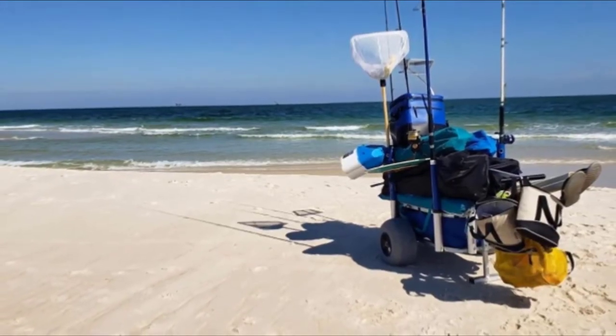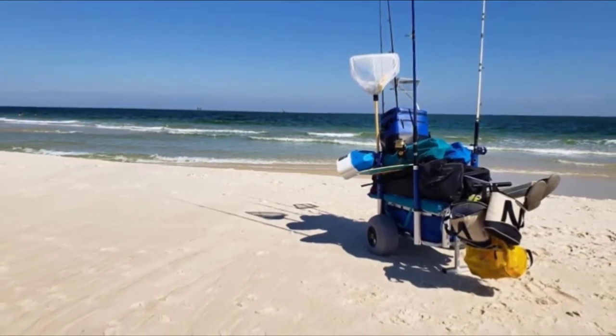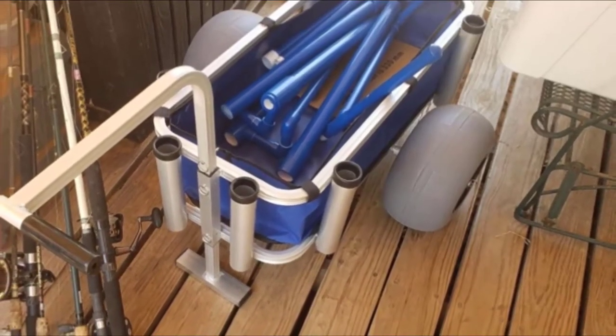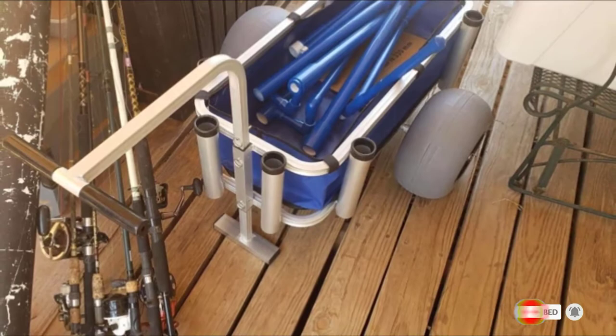No more awkwardly carrying heavy gear. With this cart, you can easily pull it across the sand, grass, or pier. The tires have a low-pressure design and are made of polyurethane, so they are perfect for trudging across the beach. Even soft sand is easy to navigate across with this fishing cart, and the reviews are glowing.